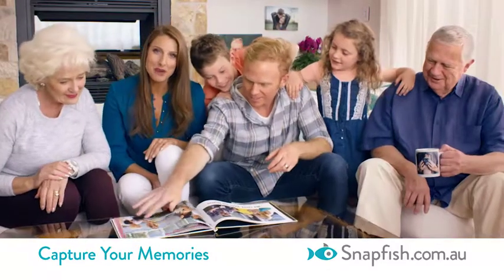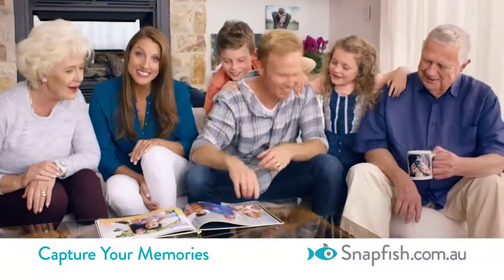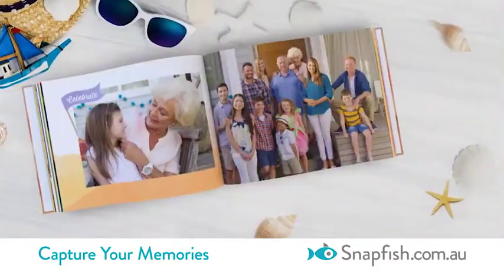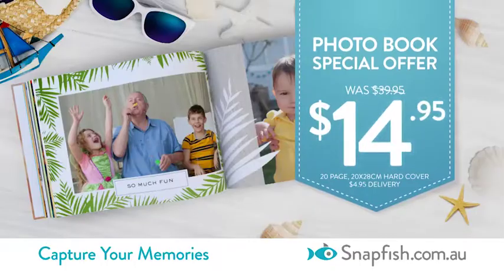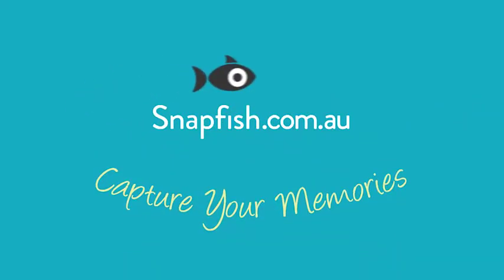Why let your treasured moments fade when it's so easy to share them with your family and friends? To create your beautifully presented photo book for just $14.95, go to snapfish.com.au